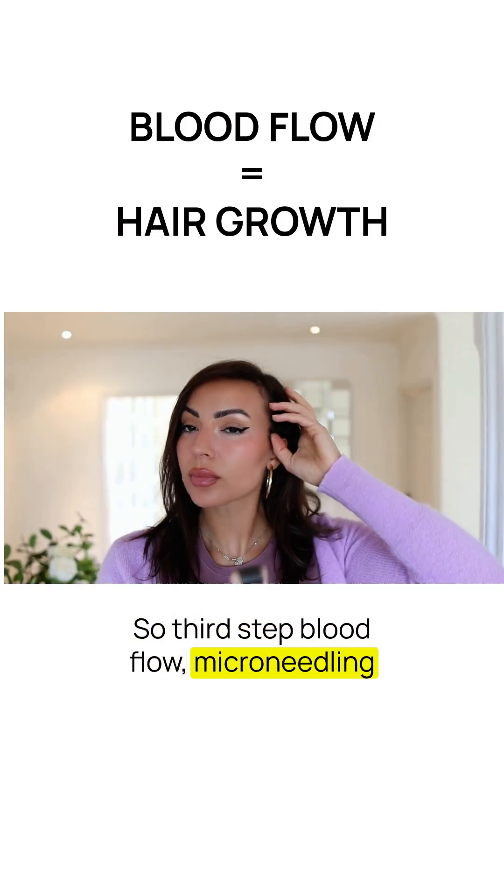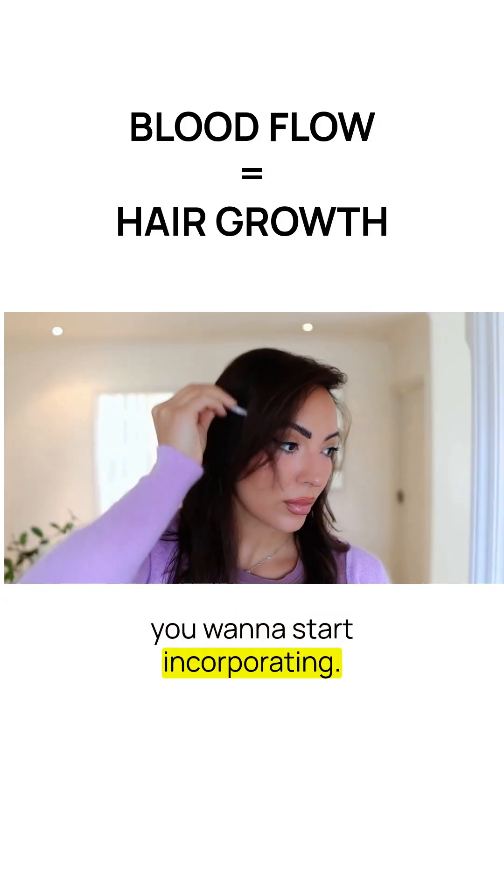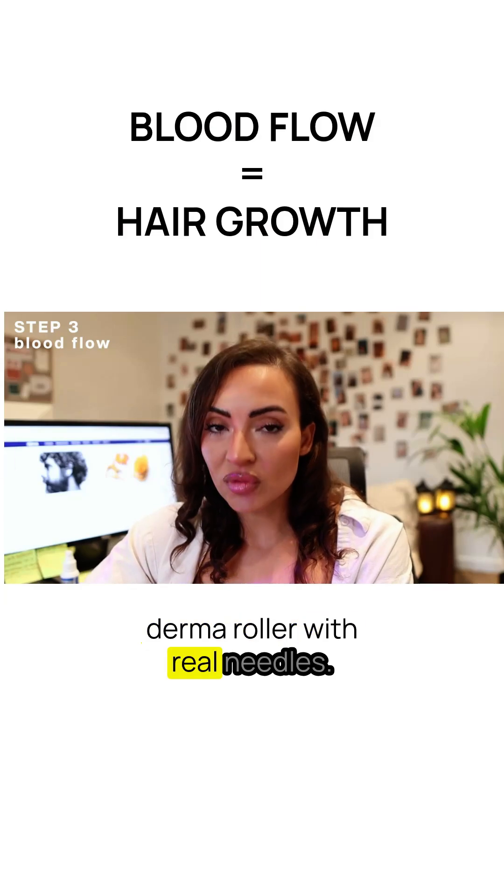So the third step: blood flow. Microneedling and scalp massages are two of the most essential things you want to start incorporating today. I use a scalp gua sha and a derma roller with real needles.